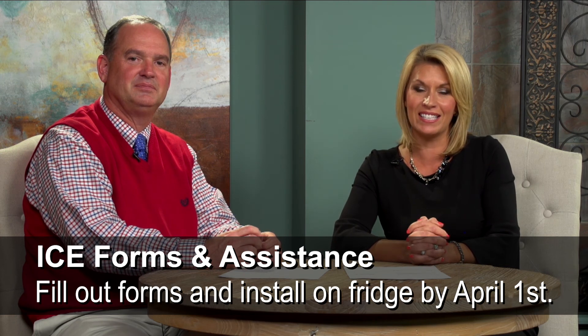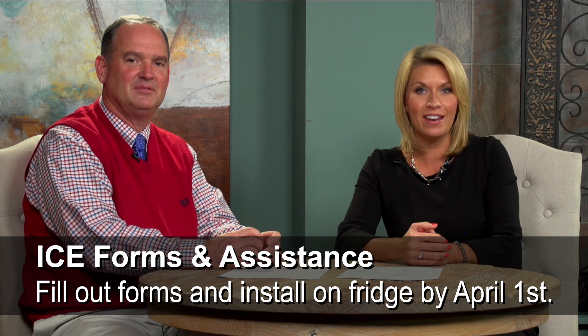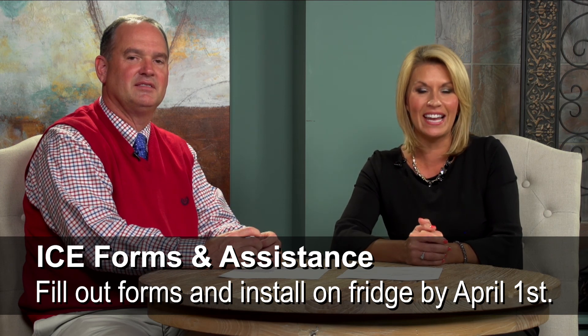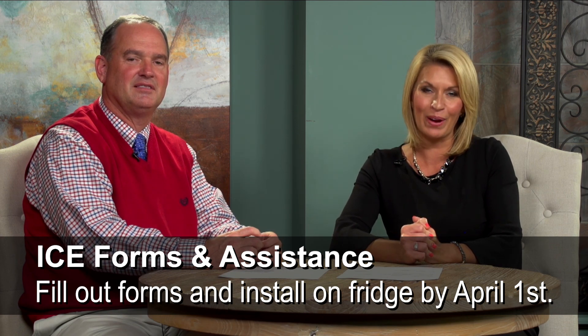Their action date is April 1st. So we would ask you to fill out these forms as you receive them before the end of March, and have them installed on the top of your refrigerator by April 1st. Then you can have confidence that if there is an emergency, your forms are nice and handy, and the emergency medical department will know right where to go.